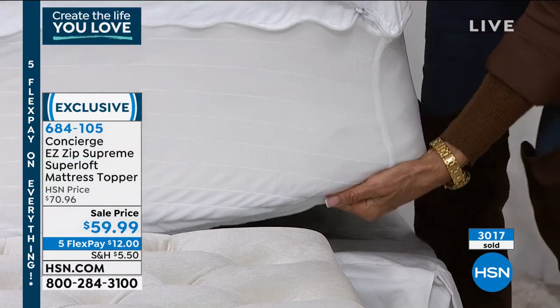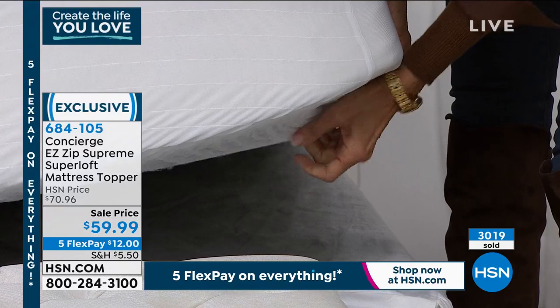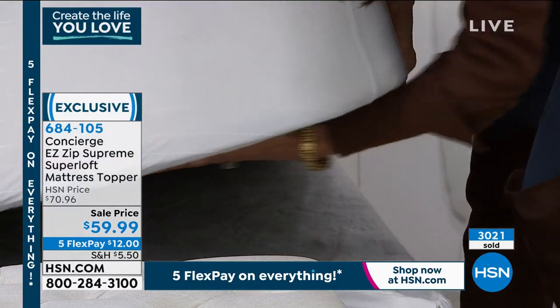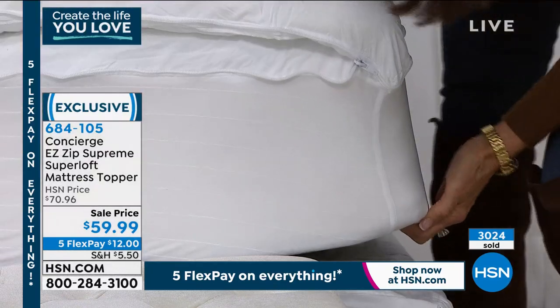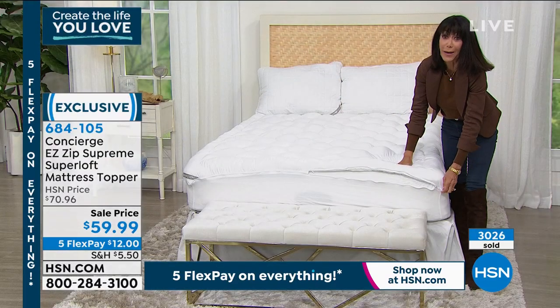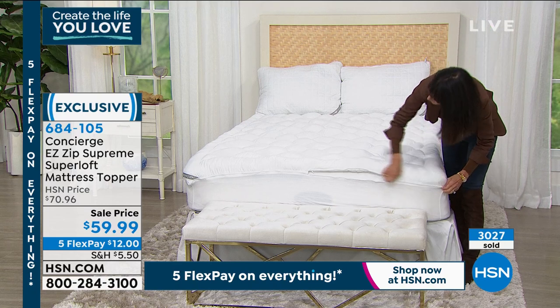I'm going to pull it out from underneath here so everyone can see all the ruching. Look at that — it's not just a little corner strap like a lot of them have; it's completely all the way around the base. It stays in place, which is exactly what you want. We already have over 3,000 gone at this price today.